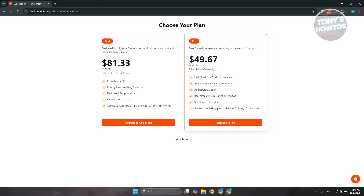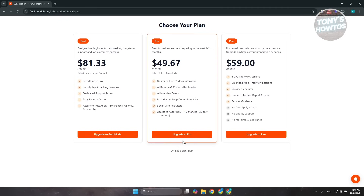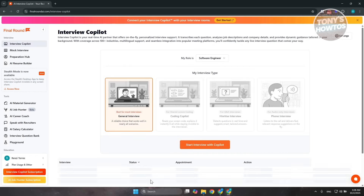There are different plans available — you have the God Plan and the Pro Plan. Depending on which plan you get, you'll be able to utilize a bunch of features. The God Plan includes everything in the Pro Plan plus more, like priority live coaching sessions, early feature access, and a lot more. If you click on 'View More,' you'll see cheaper plans including the Plus Plan and the Pro Plan, which is around $49.67, and the Plus is around $59. You can click 'Upgrade to Pro' if you want, but for now let's click on Basic Plan and skip.